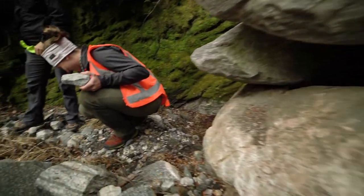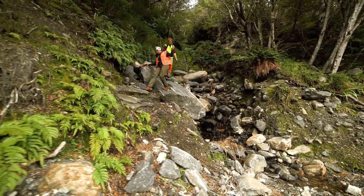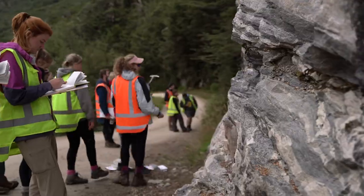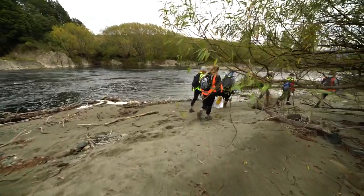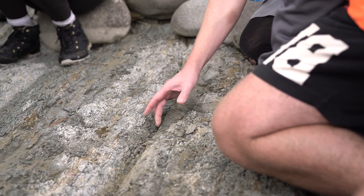The second field trip takes place on the eastern margin of Fiordland, so students get to see some of the really rugged and wild parts of New Zealand. Students visit and see some of the igneous and metamorphic rocks exposed in the Fiordland region and some of the sediments that have accumulated from erosion of those materials in an adjacent basin.